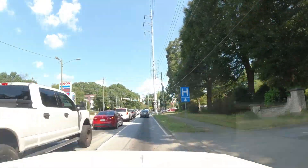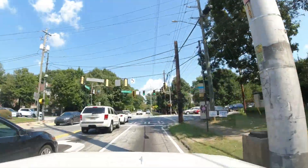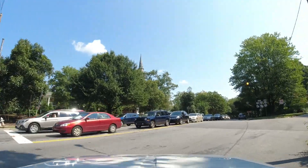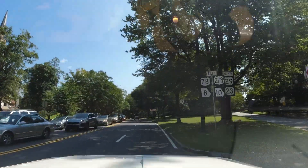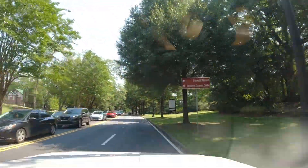US 29 crosses, 78 crosses, 278 crosses, and we're going to turn right and turn off the camera — because that'll be our video for Georgia 42 / US 23. Well, we could stay on 23 — can we? We'll turn it off.